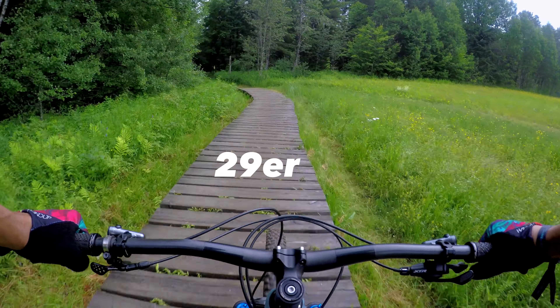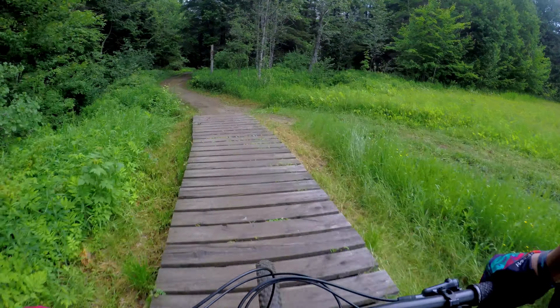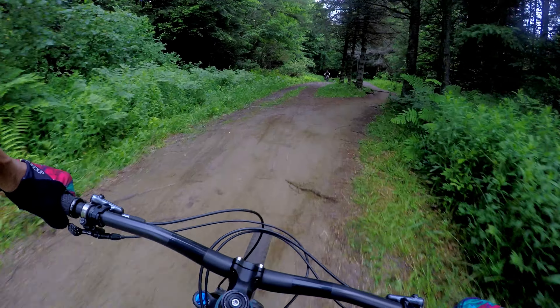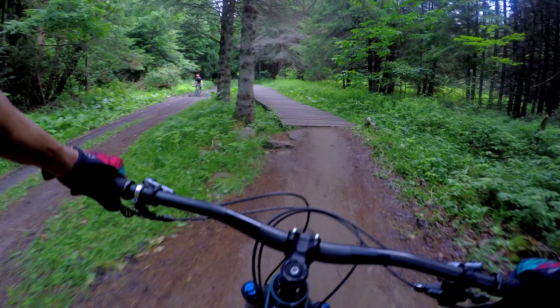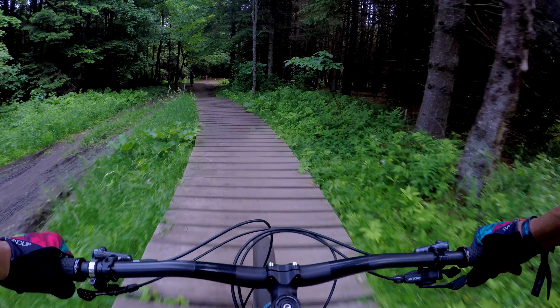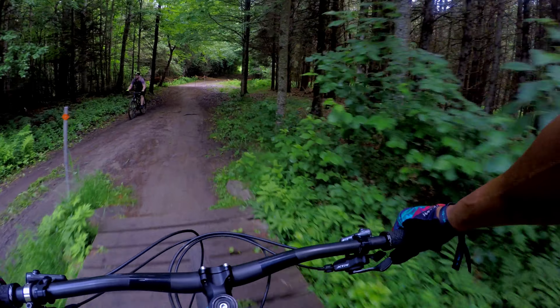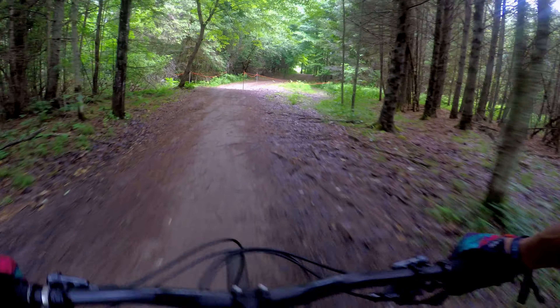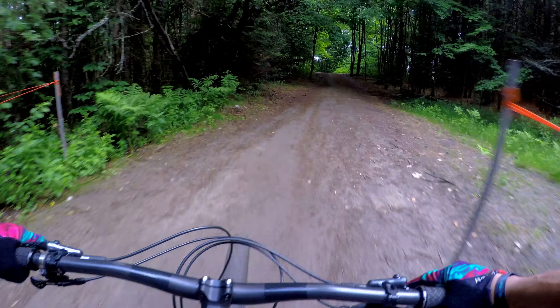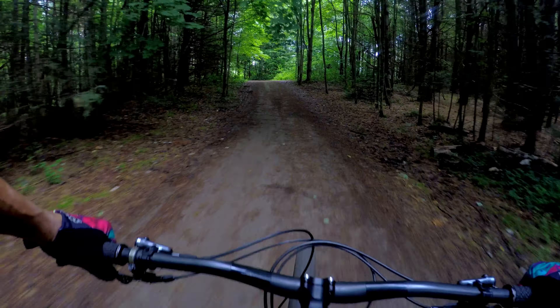It's comparable to my Stumpjumper short travel — same amount of travel front and back: 120 in the back, 130 up front. And I'm just making my way over to a descent here in the Kingdom Trails in Eastbrook, Vermont. Probably gonna do Toadie's Tour or something like that, and see how this bike performs. Because this is the kind of trails this bike is for.